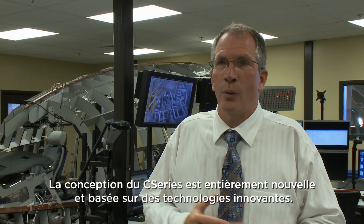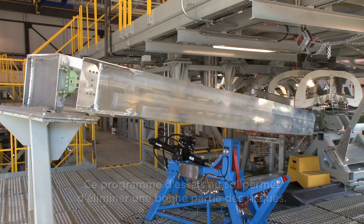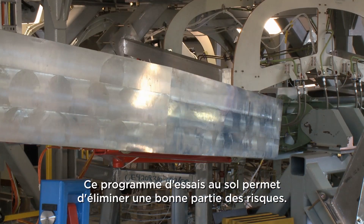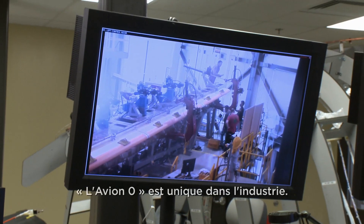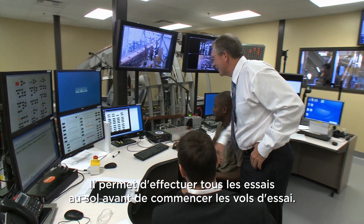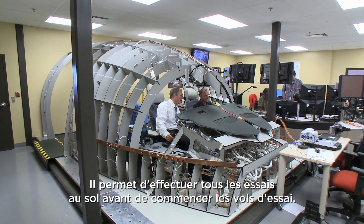The C-Series, as you know, is a 100% new design with new technologies. So as you go down the program, you're able to really get rid of a lot of risk on the program. Aircraft Zero, which is really unique in the industry, allows us a very efficient tool and vehicle to test everything on the ground before we go to flight testing.